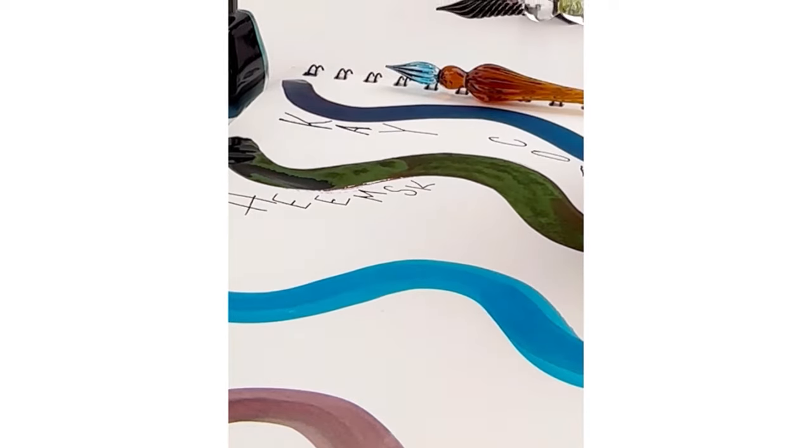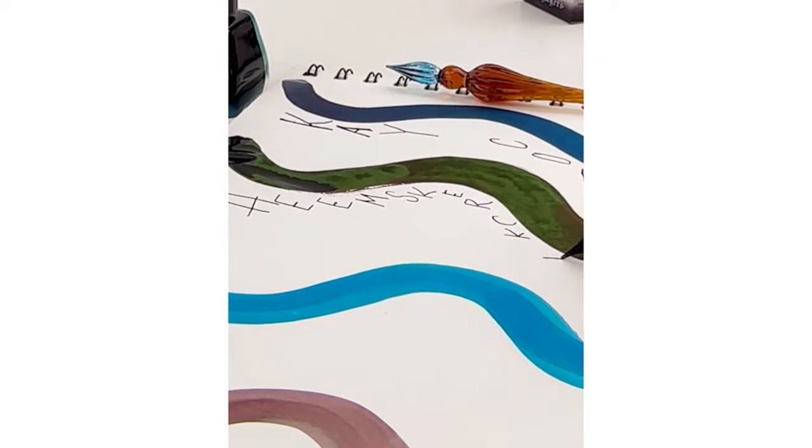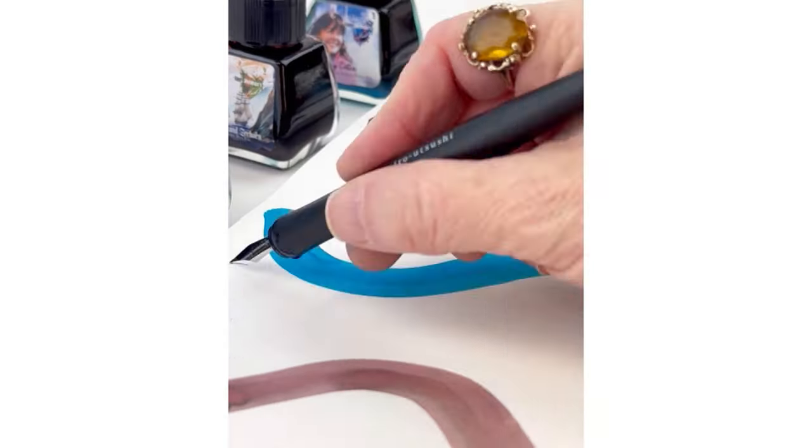This ink collection celebrates the indomitable spirit of four renowned explorers who have crossed oceans, continents, and cultural divides. And the four colors are named after these explorers.